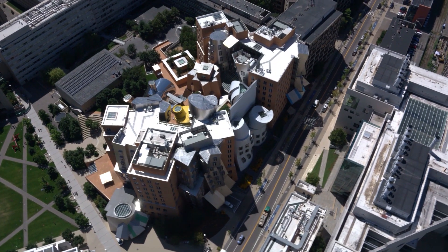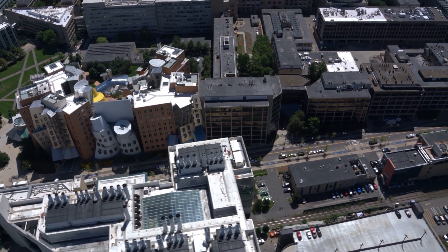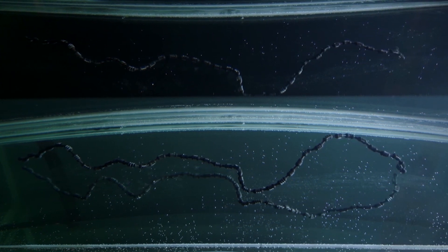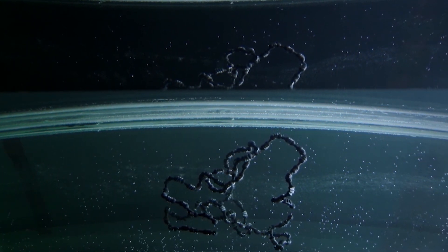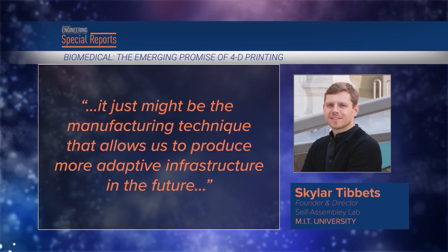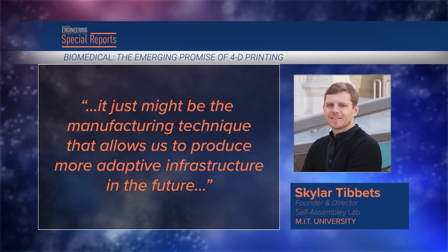Skylar Tibbits runs MIT's Self-Assembly Lab and may be the first to delve into what is now called 4D printing. In 2013, he declared an unprecedented revolution taking place at the micro and nano level to program physical and biological materials to change shape and form. The lab is working towards self-forming structures to eventually impact infrastructure and construction. 'It just might be the manufacturing technique that allows us to produce more adaptive infrastructure in the future,' he said.